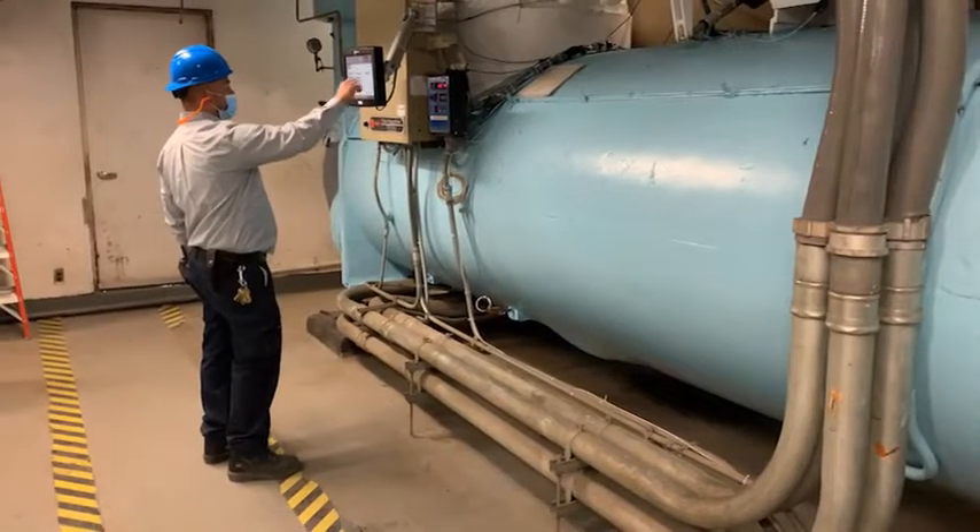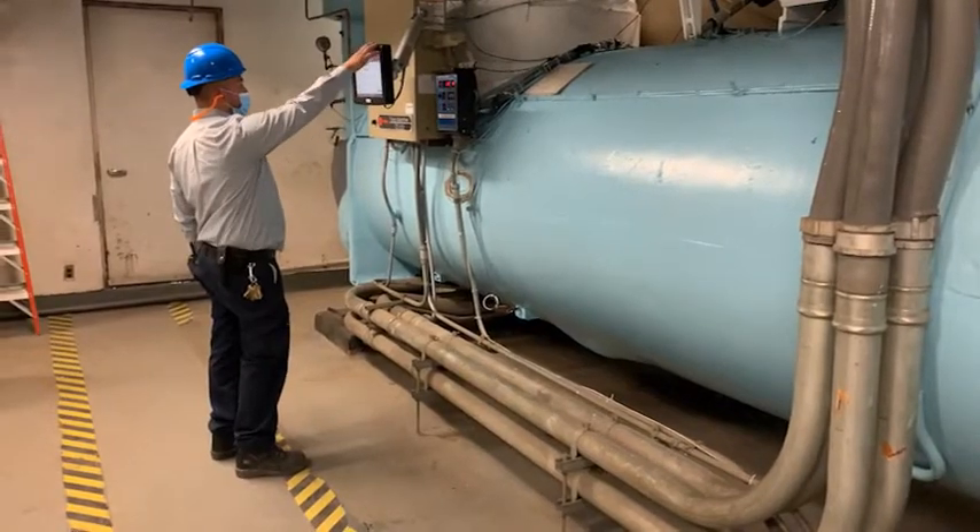The city has a goal of limiting carbon emissions for large buildings like this one. A project like this helps customers like this one achieve those targets.